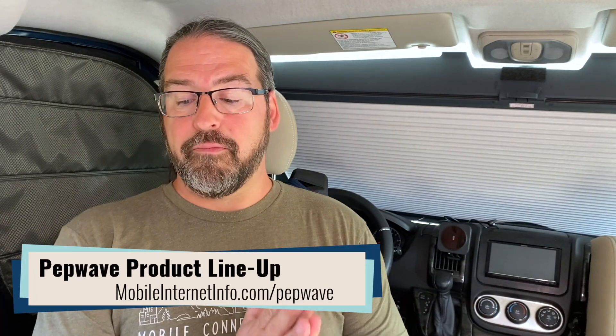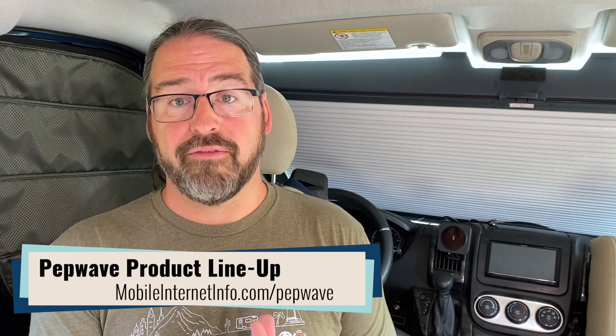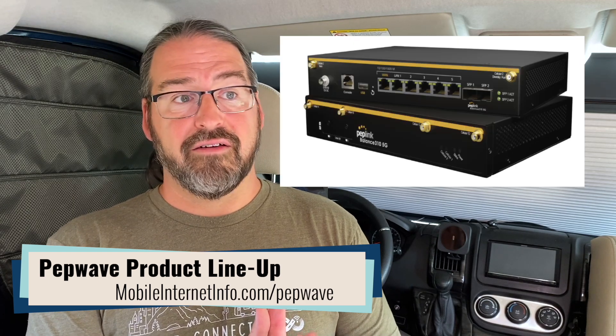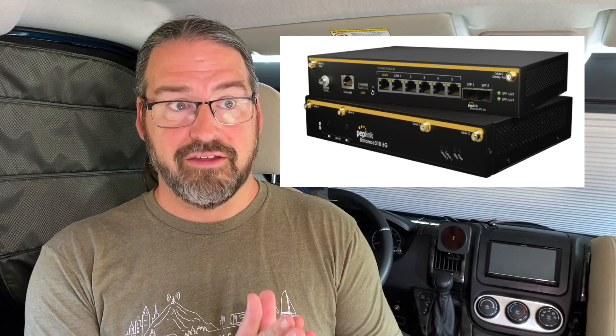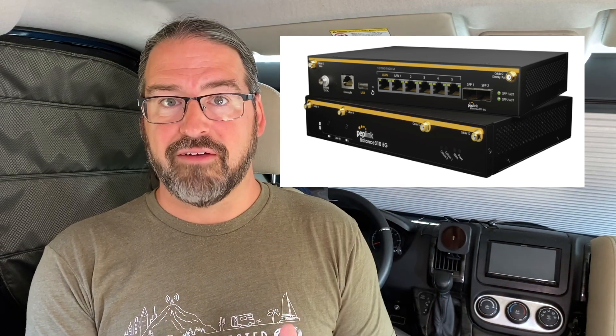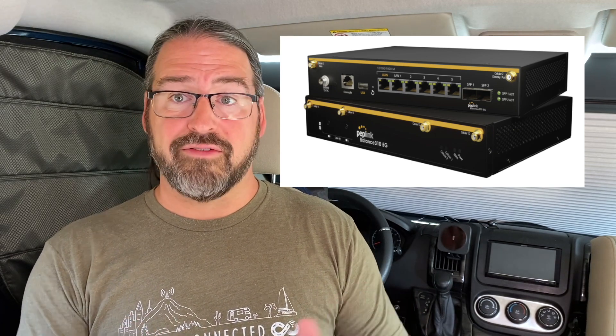The rest of PepLink's new 5G router lineup includes the Balance 310 5G. This is a bigger router intended for branch offices that has a 5G modem and a CAT12 modem in it. So you've got six antenna ports worth of modems — two modems in one 5G device. Since it's intended for branch offices that would have distributed Wi-Fi access points, it actually has no Wi-Fi built into it, and it costs $1,999 — $1,000 more for that extra capability.